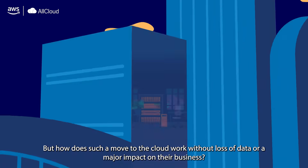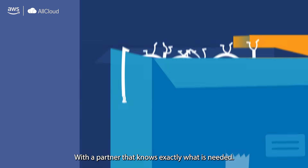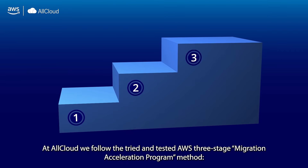But how does such a move to the cloud work without loss of data or a major impact on their business? With a partner that knows exactly what is needed. At Allcloud, we follow the tried and tested AWS three-stage migration acceleration program method.